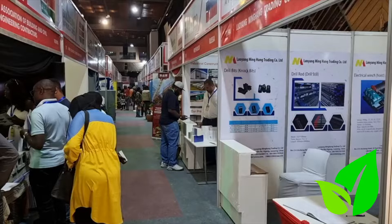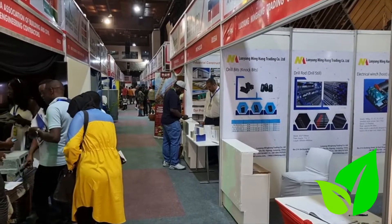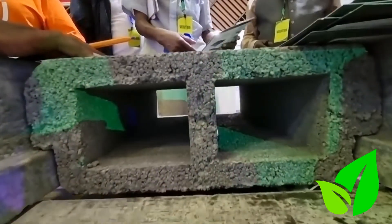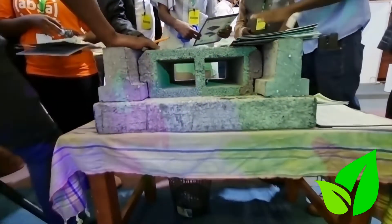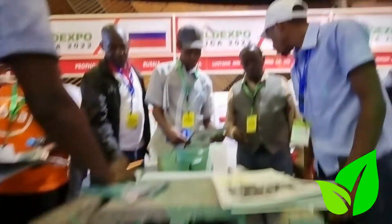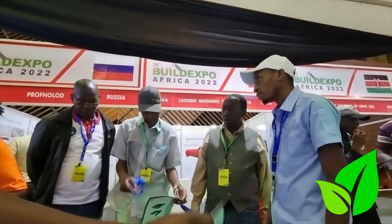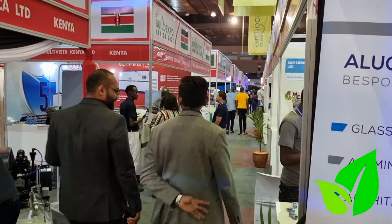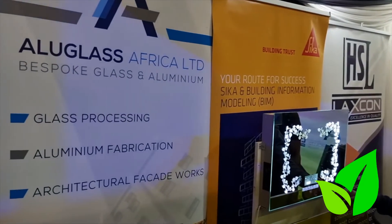The exhibition continues online where you can check out more information on how you can get eco-concrete beam and block technology into your construction and save time and money. Visit our pages on social media and let's continue the conversations.